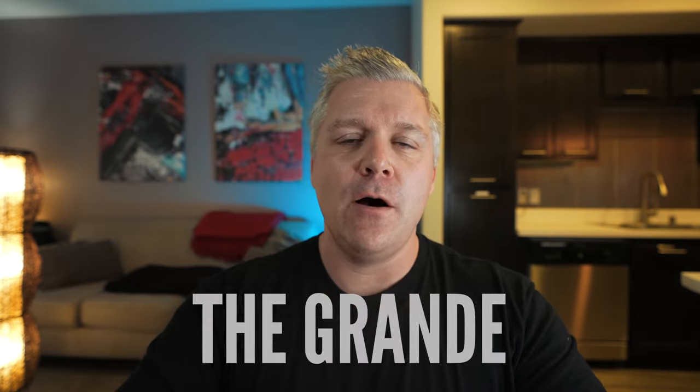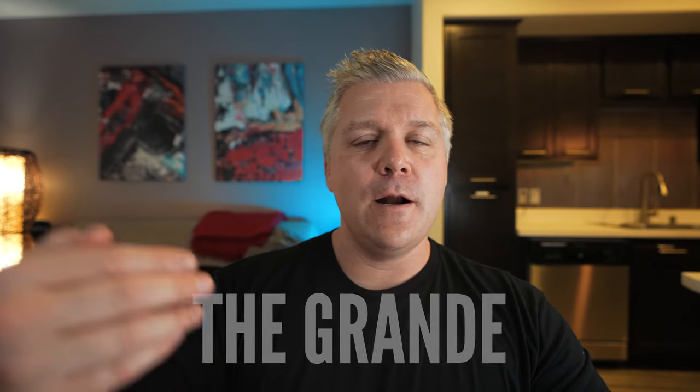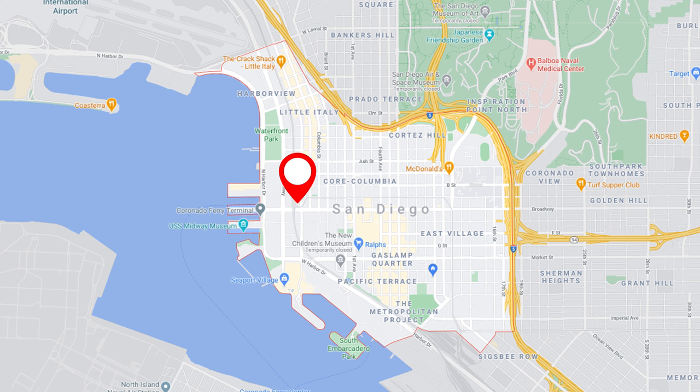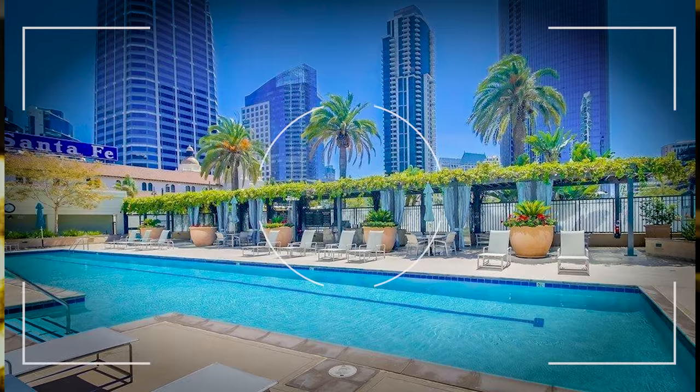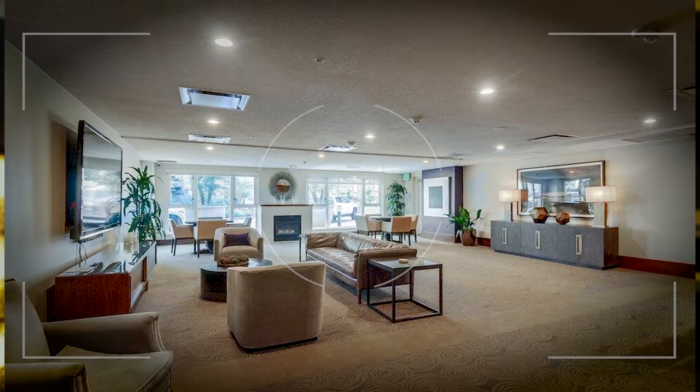One more building I want to talk about — it's actually two buildings called the Granite Santa Fe, right there by the train tracks in the Columbia District. Each of the towers has its own separate HOA — there's a north tower and a south tower. They mirror each other and each have their own amazing outdoor pool setup, their own gym, community room, 24-hour security, and 24-hour concierge. Super, super nice buildings with amazing, amazing views. This is a building not to be missed.